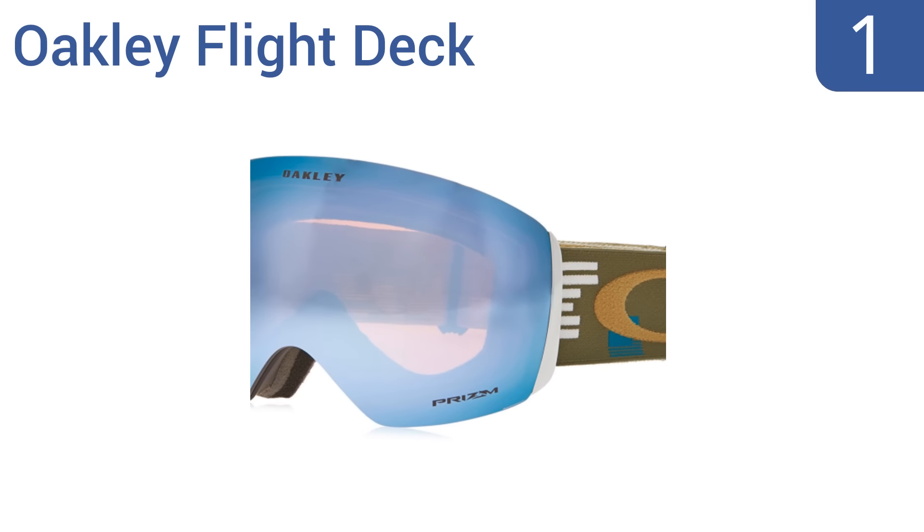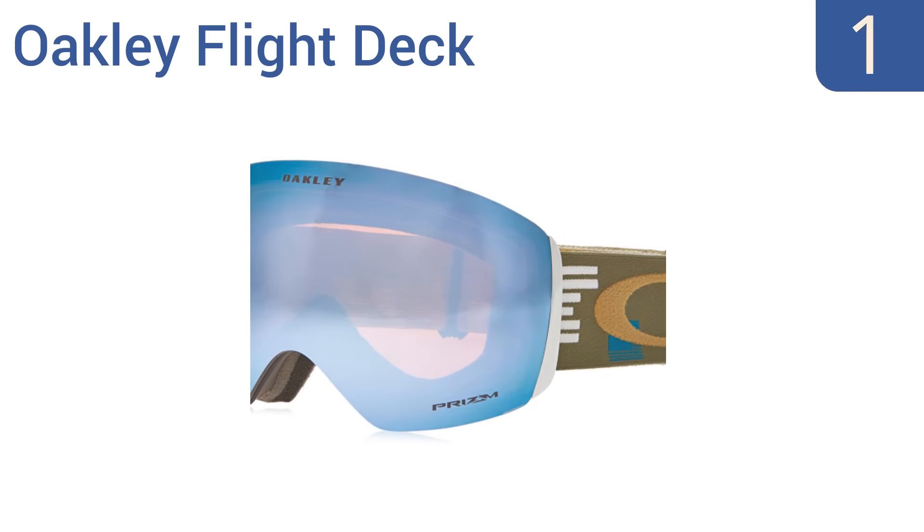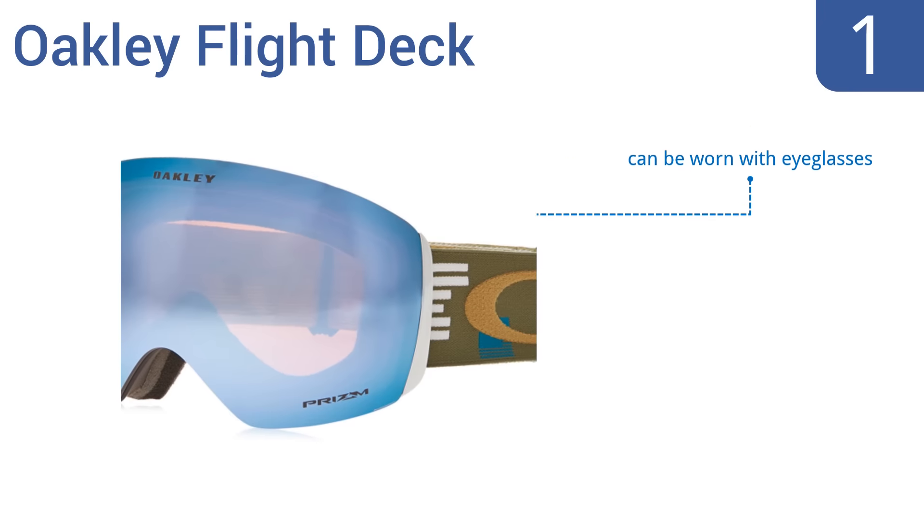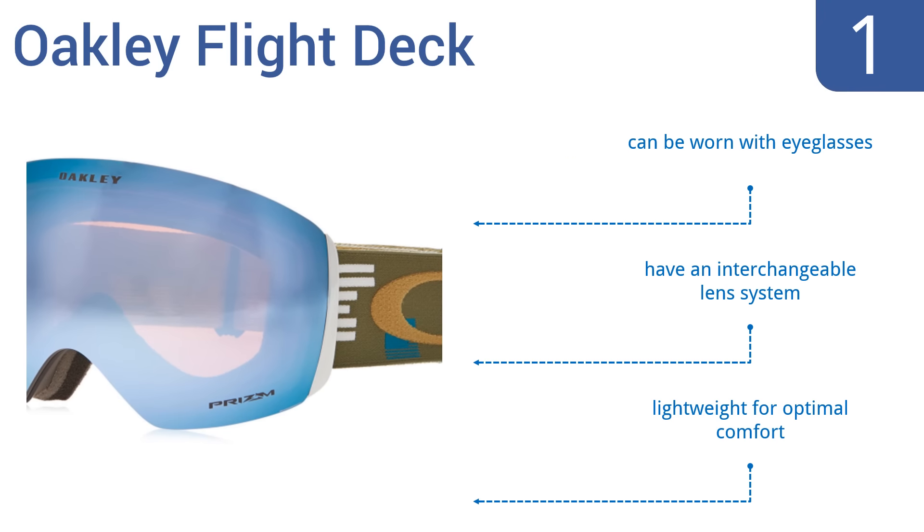And coming in at number 1 on our list, expect unparalleled performance using the Oakley Flight Deck, featuring a rimless lens designed for exceptional peripheral vision in every direction. On top of great functionality, these come in 19 vibrant colors. They can be worn with eyeglasses and have an interchangeable lens system. They're lightweight for optimal comfort.